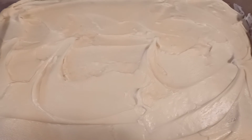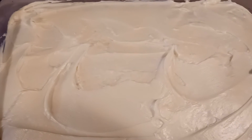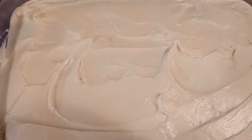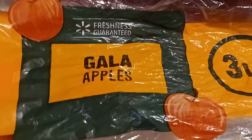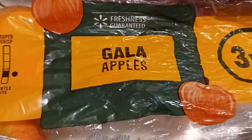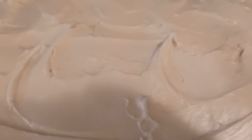Hello everybody, this is Rob, and welcome to my channel. Hope everyone's having an awesome day. I made a spice cake and I used the gala apples — I sliced up two apples and chopped them up in my mini chopper.